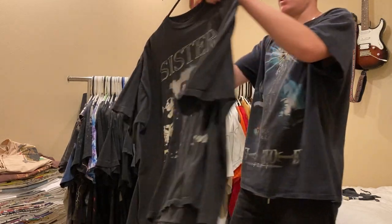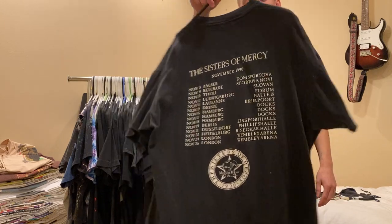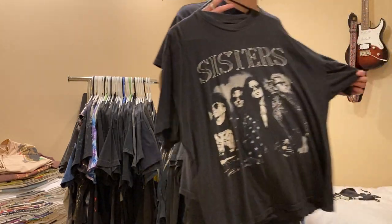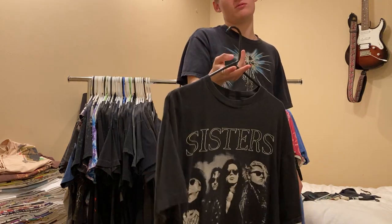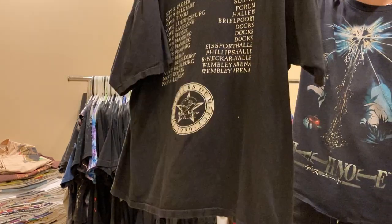Next up is another goth tee - Sisters of Mercy, 1999. Really nice boxy fit, no tag, but probably fits like a size large. I'm not too attached to this, so feel free to shoot me an offer. Single stitch all around.